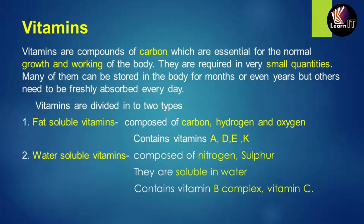Fat-soluble vitamins are composed of three core materials: carbon, hydrogen, and oxygen (C, H, O). The vitamins under fat-soluble vitamins are A, D, E, and K.